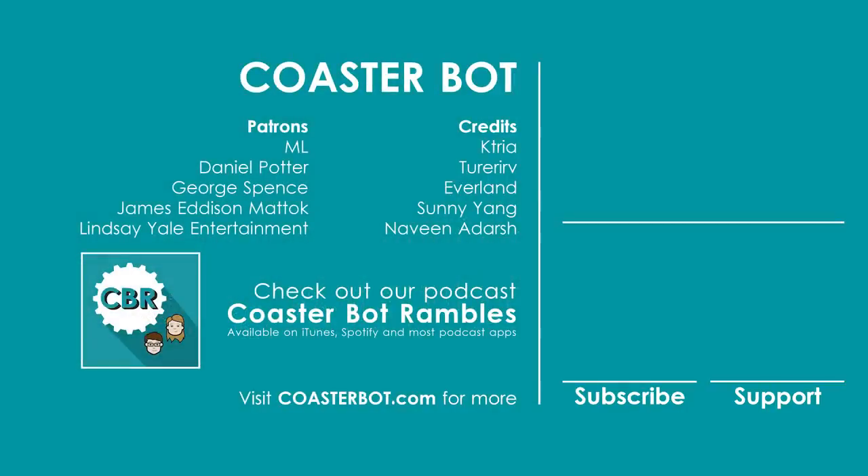A huge thanks goes to our supporters over on Patreon, including ML, Daniel Potter, George Spence, James Edison-Matic, and Lindsay Yale Entertainment.